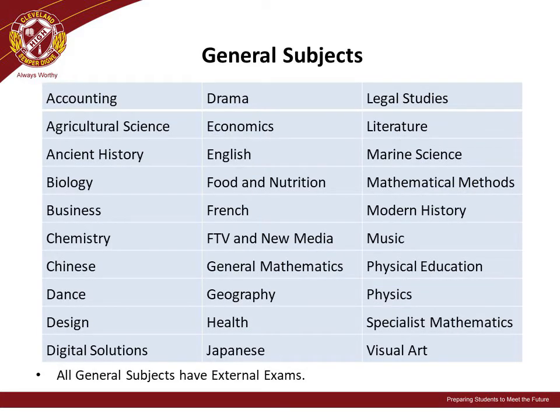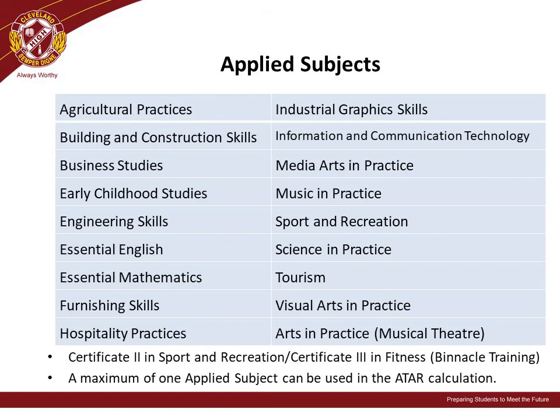Students have a range of general subjects from which to choose. Assessment for these subjects will be a combination of assignment work, school-based exams, and external exams which are completed statewide by all students. There is also a large selection of applied subjects from which students can choose. It's important to read the subject selection book carefully to determine if subjects are suitable for your student. We always recommend that a student's primary consideration is whether they will enjoy and have an interest in the subject and its content.